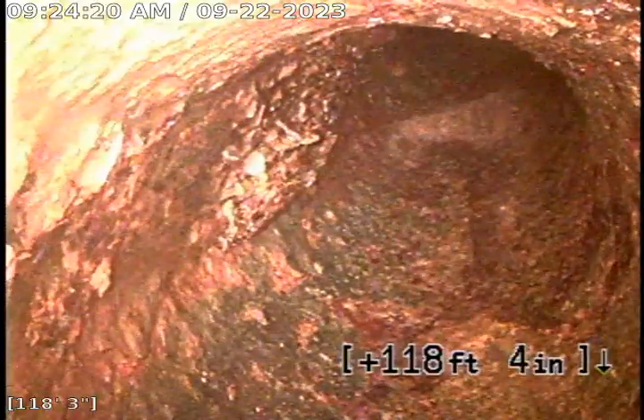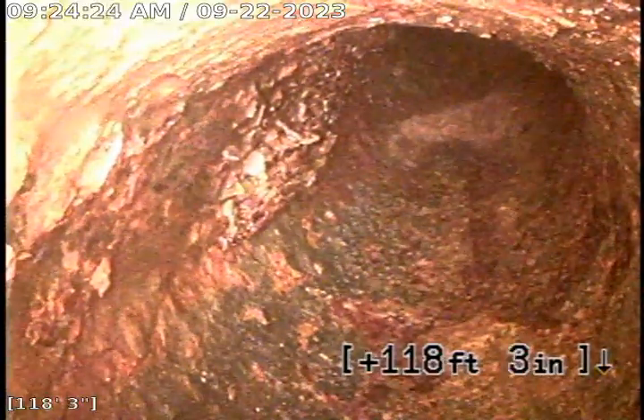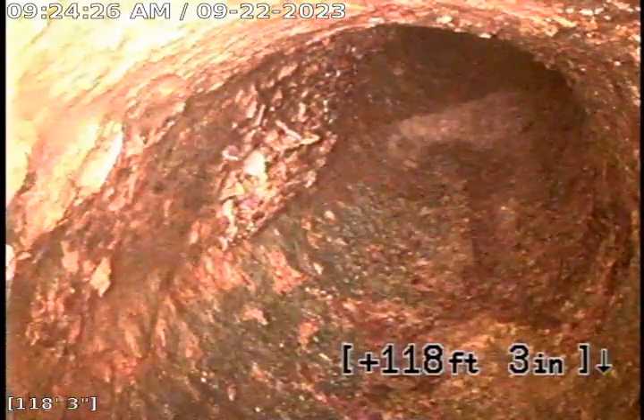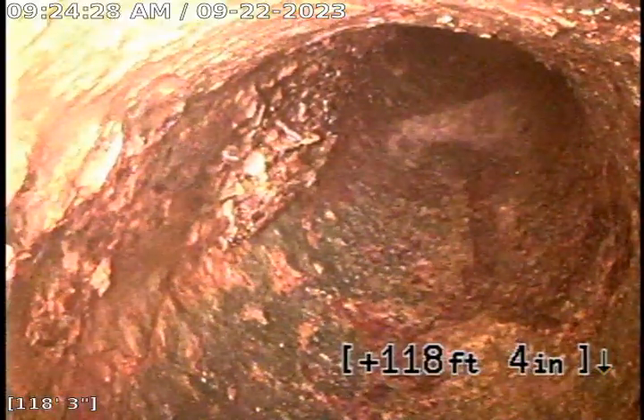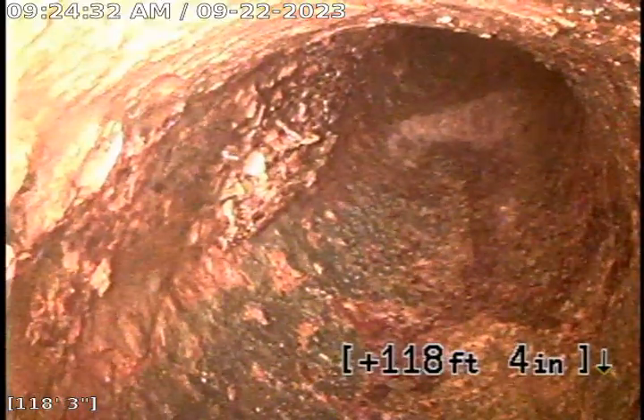We were able to push the jetter out about 150 feet. Here I am with my camera — I was only able to get out about 118 feet, and then it hits a turn that it just does not want to get past. So I'll start bringing the camera back.